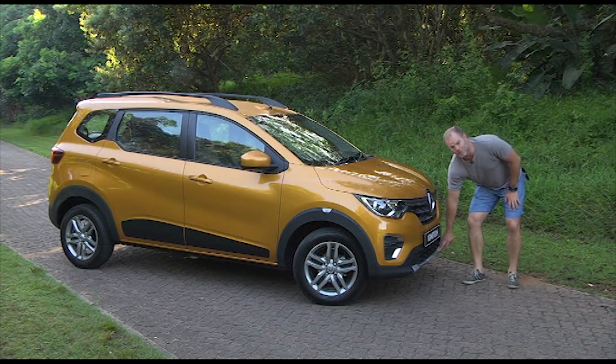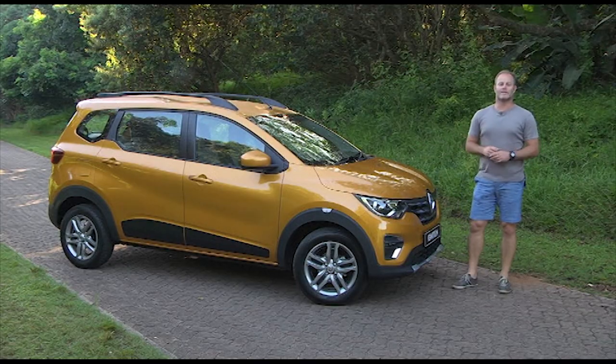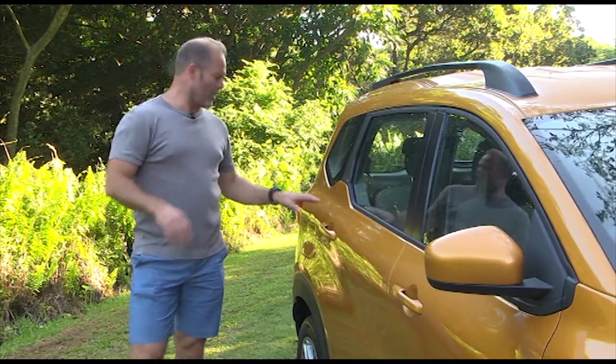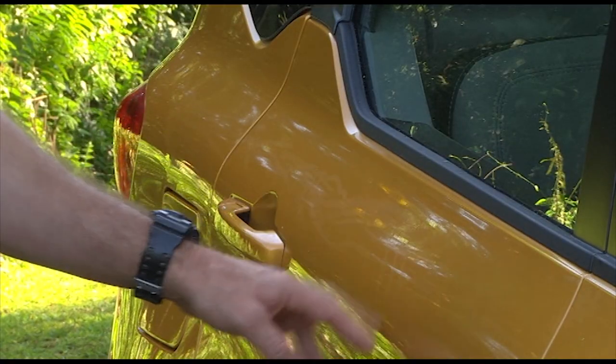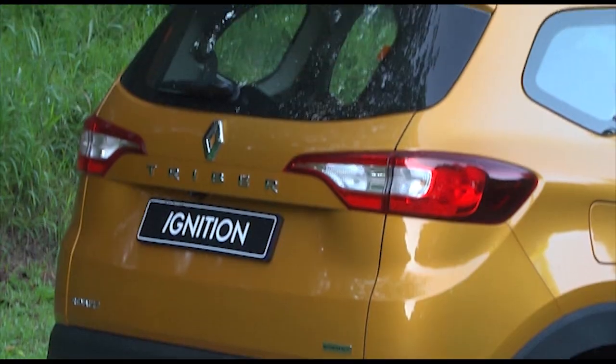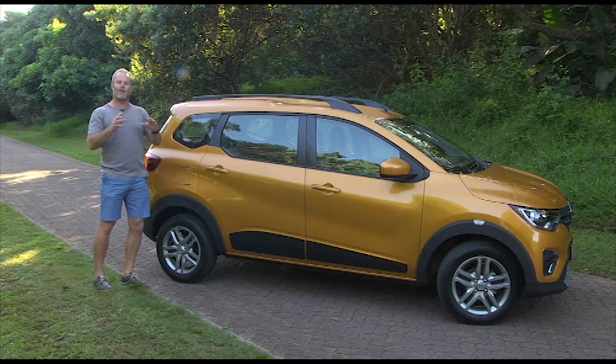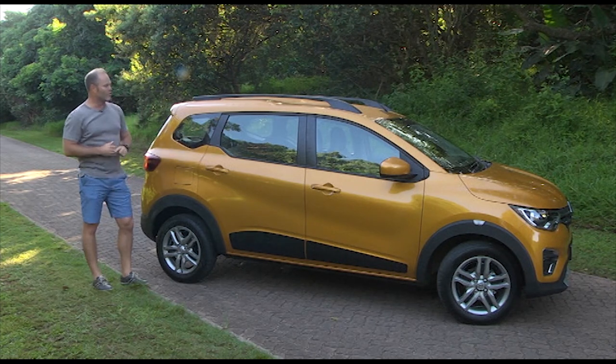Different colour inserts front and rear create the impression of a skid plate. It's also got a bit of that shoulder line thing going, very subtle though. What I like is they've managed to shape out that bread loaf MPV-ness on the rear three-quarter view.